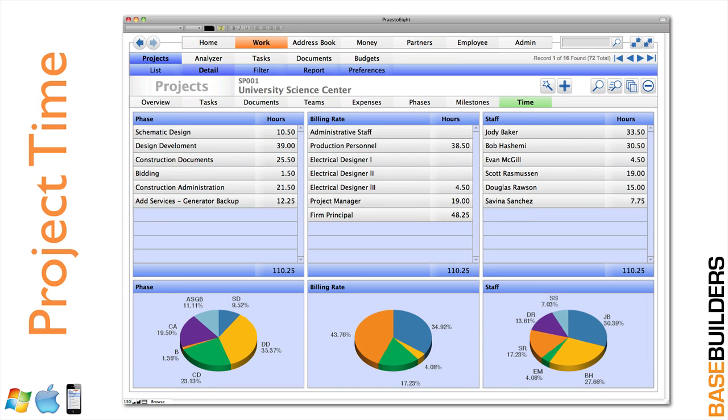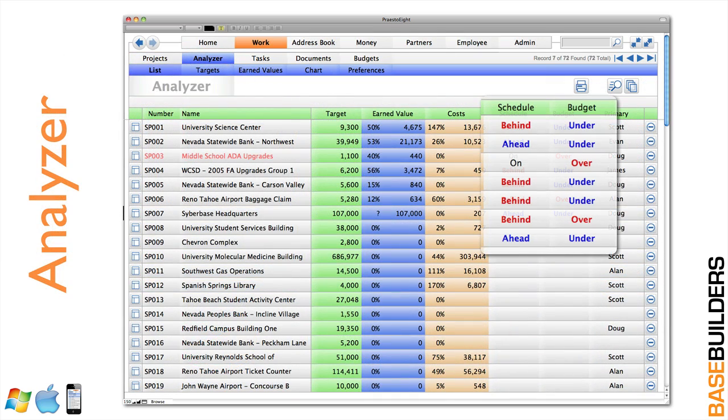This is a time summary on each project. You can see the time by phase, by billing rate, by staff member, so you can analyze how and where time is being spent on your projects. We've integrated an analyzer that will tell you if you're on schedule, ahead of schedule, or behind schedule. It'll even tell you if you're on, over, or under budget.